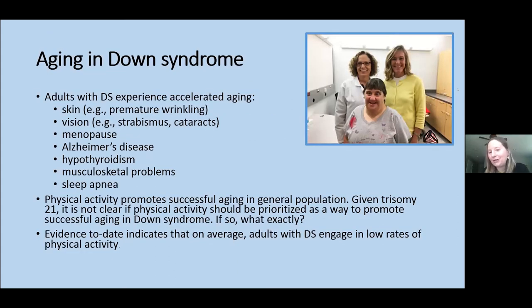Trisomy 21 puts adults with Down syndrome at risk for accelerated aging and age-related health problems. Physical and functional changes associated with aging occur at earlier ages in Down syndrome relative to the general population — including earlier skin wrinkling, vision problems such as cataracts, early menopause in women, and earlier Alzheimer's onset. We also see increased risk for hypothyroidism, declines in bone mineral density leading to osteoporosis and bone fractures, and high rates of sleep apnea ranging from 50 to 90% of samples studied.